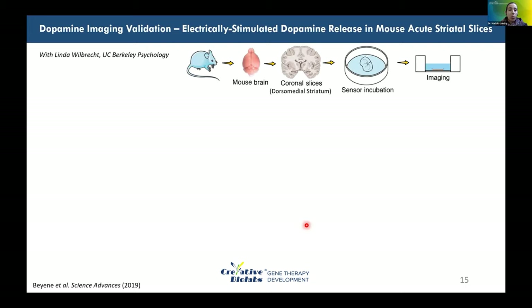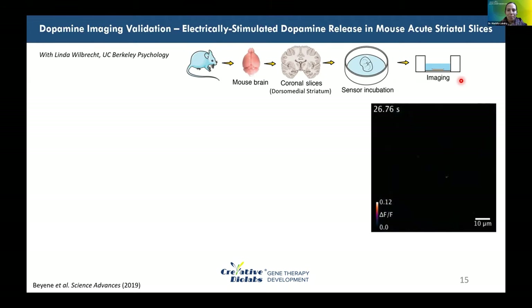In collaboration with Professor Linda Wilbrecht in the Department of Psychology at UC Berkeley, we validated the probe for imaging dopamine signaling in the brain. We extracted brain tissue from mice, made acute coronal slices containing the dorsomedial striatum, and incubated these slices with NIR-CAT to label the extracellular space. Excess probe was removed, and we validated probe localization in the extracellular space before using infrared microscopy to image inside the brain tissue.